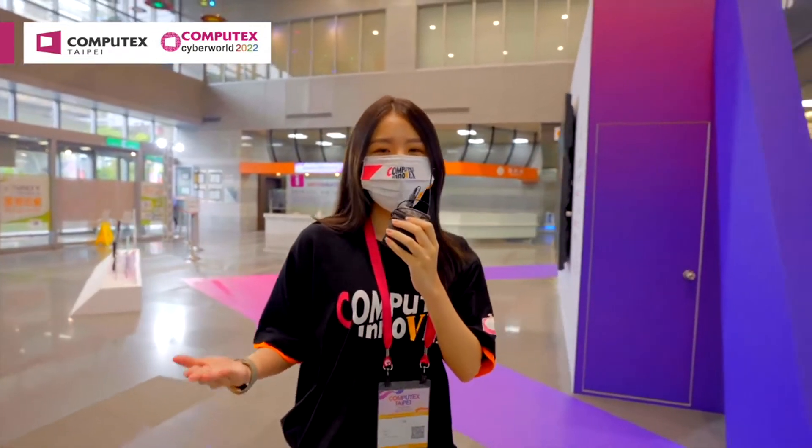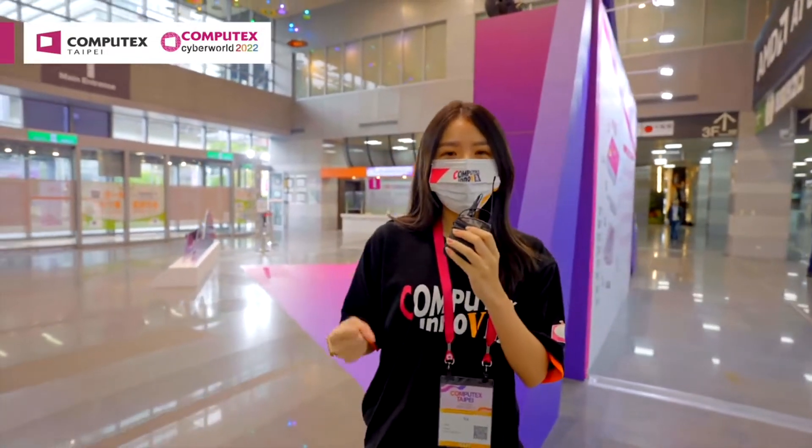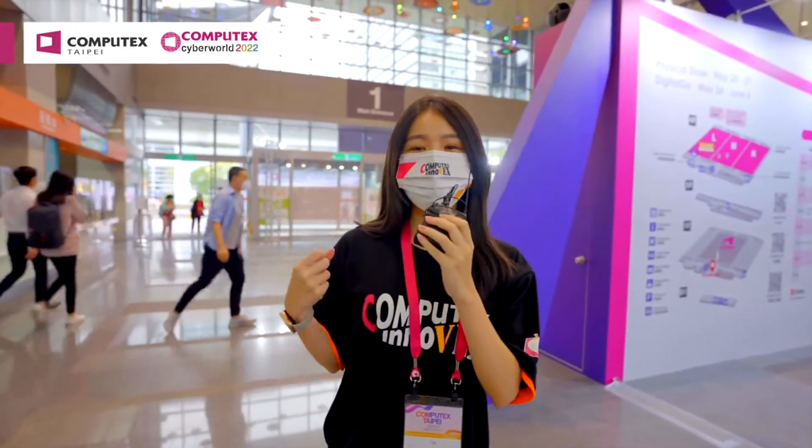I know some of you guys cannot be here because of the pandemic, but no worries. I'll be here to take you on a walk around and see all the fun and interesting products that Computex has to offer.